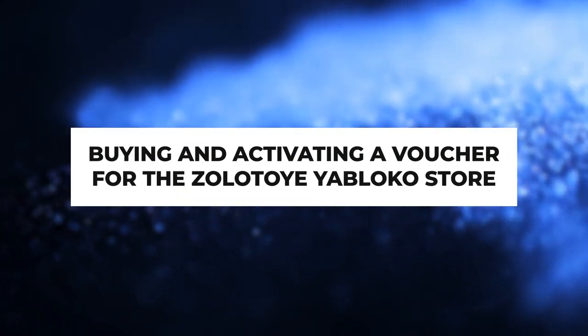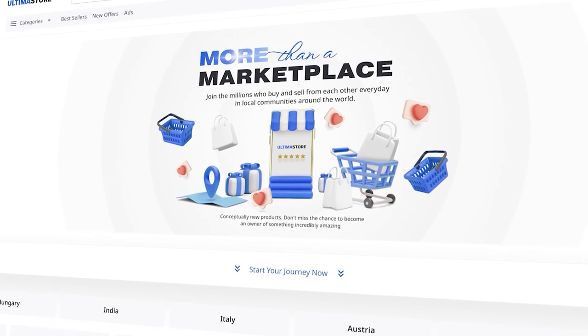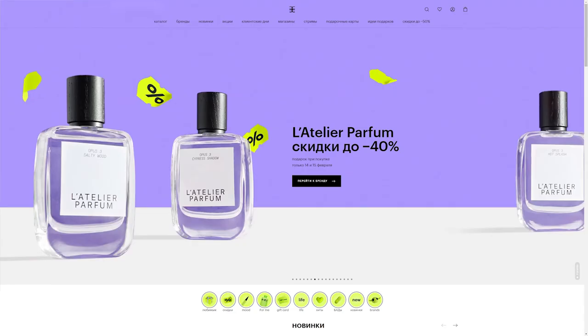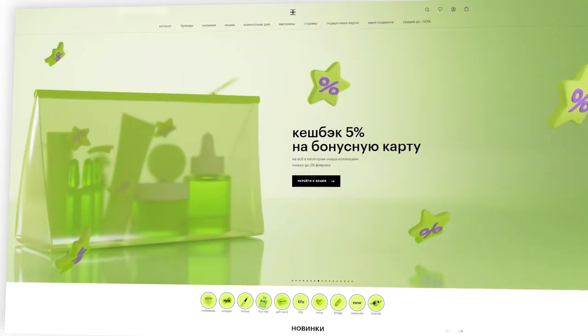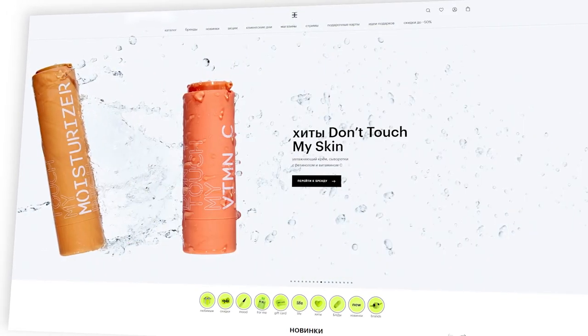In this guide, we will demonstrate the process of purchasing and activating vouchers for the Zolotoye Yabloko store. Zolotoye Yabloko, or Golden Apple, is a well-known Russian chain of perfume and cosmetic stores offering an exclusive range of products from leading global brands.